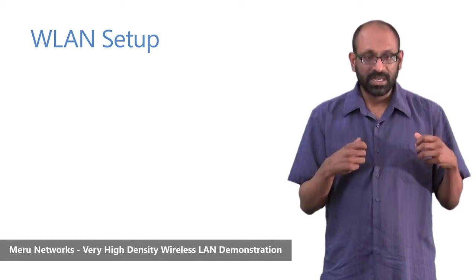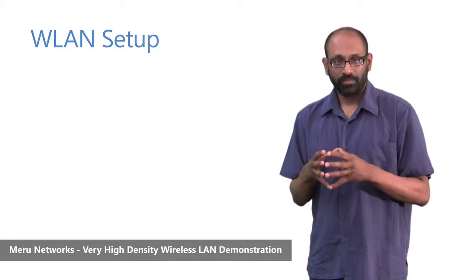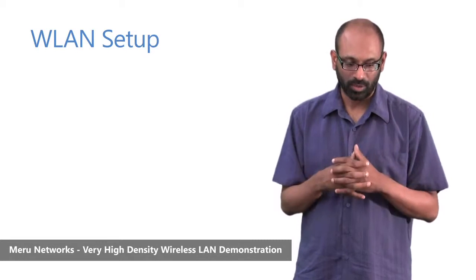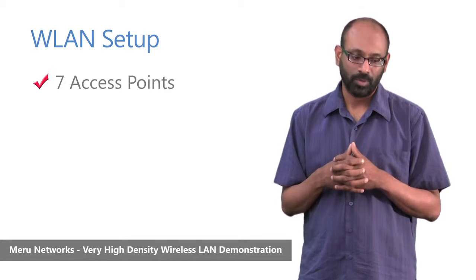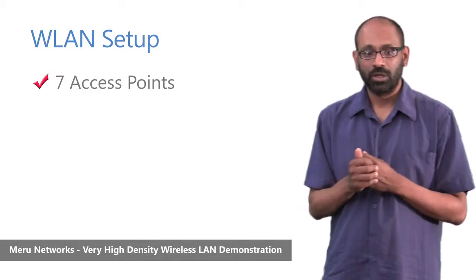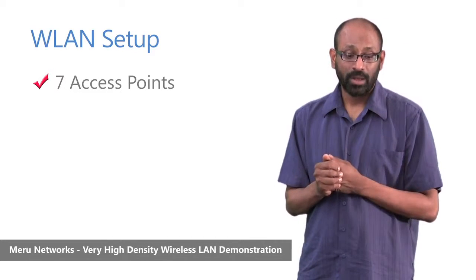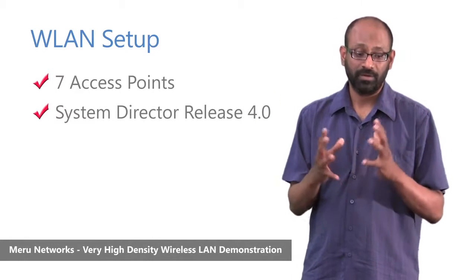This was the end-user environment we just talked about. In terms of the wireless LAN infrastructure created to support this workload, we had seven access points — 802.11n access points, a mix of Meru's AP-320 and the AP-320i, which are dual-radio 802.11n access points with external and internal antennas, running System Director release 4.0 with all standard capabilities and features enabled.